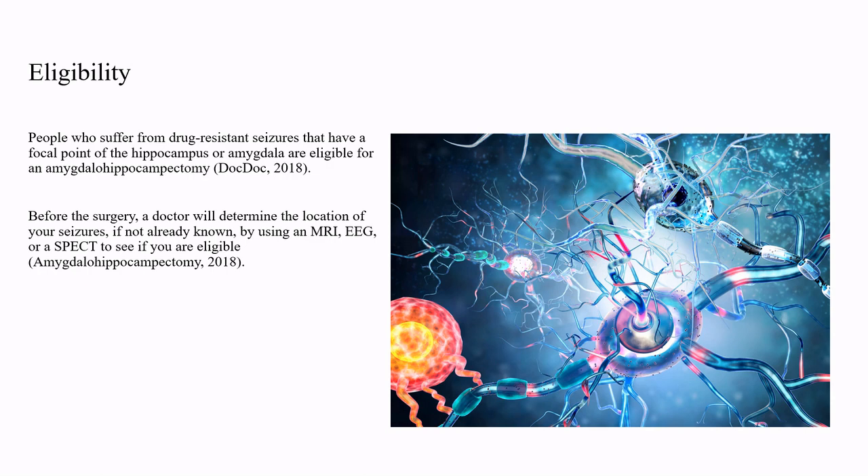People who suffer from drug-resistant seizures that have a focal point of the hippocampus or amygdala are eligible for an amygdalohippocampectomy. Before the surgery, your doctor will determine the location of your seizures, if not already known, using an MRI, EEG, or SPECT to see if you are eligible.